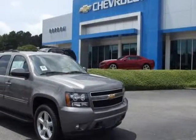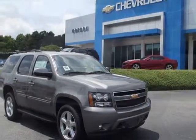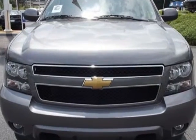Look at this new 2012 Chevrolet Tahoe. For your protection, this vehicle has a full factory warranty.